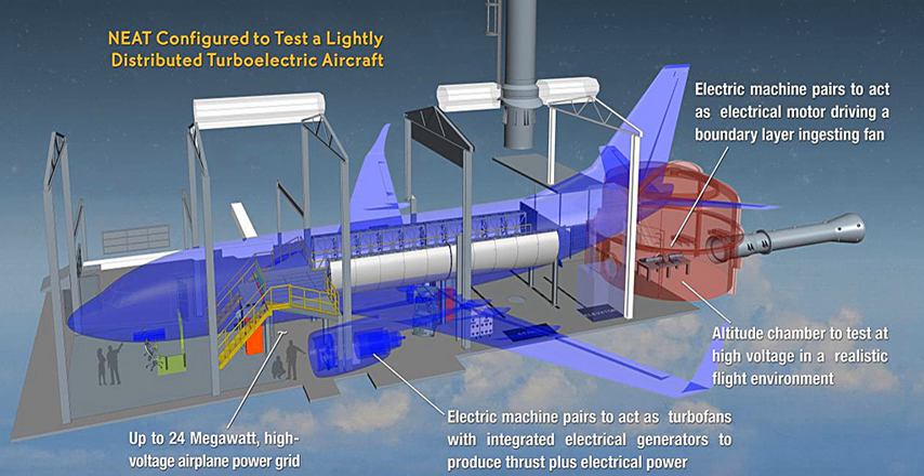Ohio State University is building 300 kW and 1-megawatt prototype motors, a 2,700 revolutions per minute, 1-meter, 3.3-foot diameter, 2.7-megawatt liquid-cooled ring induction motor, and designed a 5,000 revolutions per minute, 10-megawatt turbofan integrated ring motor.